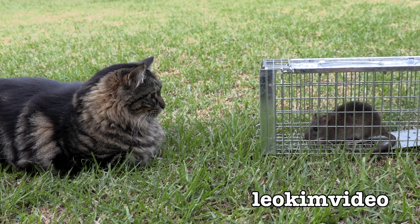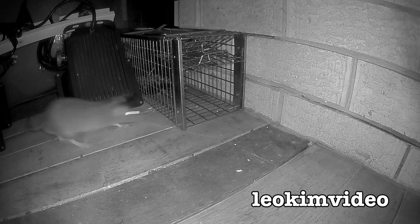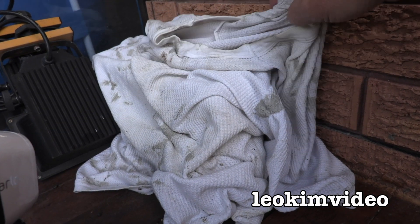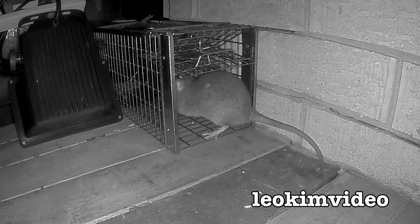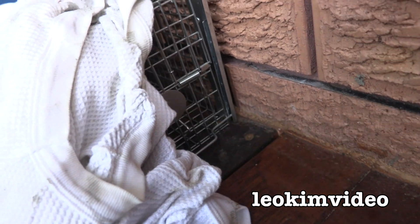We're catching rats in a humane way these days because we're all friendly to rats and rats are intelligent critters. This was a very tricky rat to get — it took quite a few weeks. Like the first rat, it's actually pulled the cloth into the cage. I don't know what that means; maybe they're trying to escape.